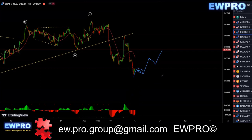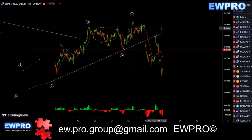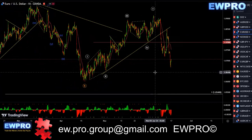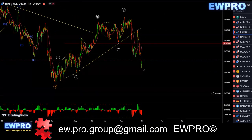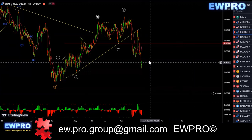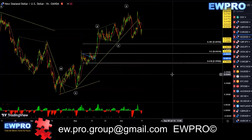More than likely you get 5 up in here, 3 down, then another 5 up before we get 5, 3, 5 in a larger correction. I'll be looking for a correction in here before we get another 5 down, breaking that low for that flat. The safest way is to wait for the correction to be over, and then sell.